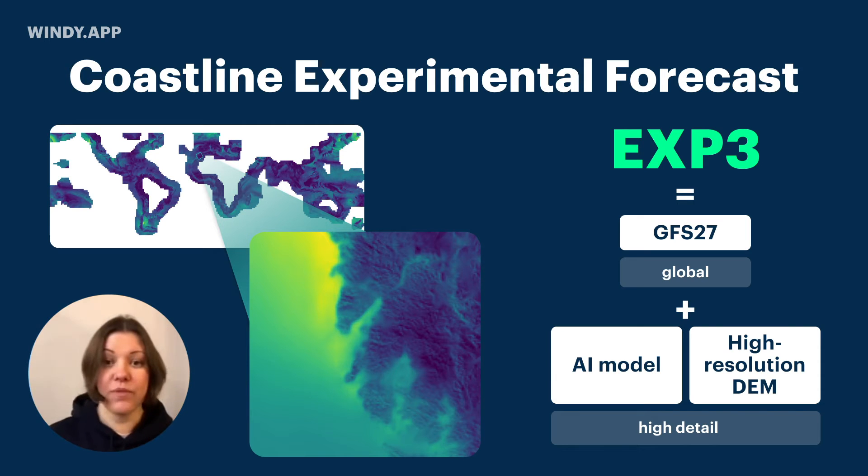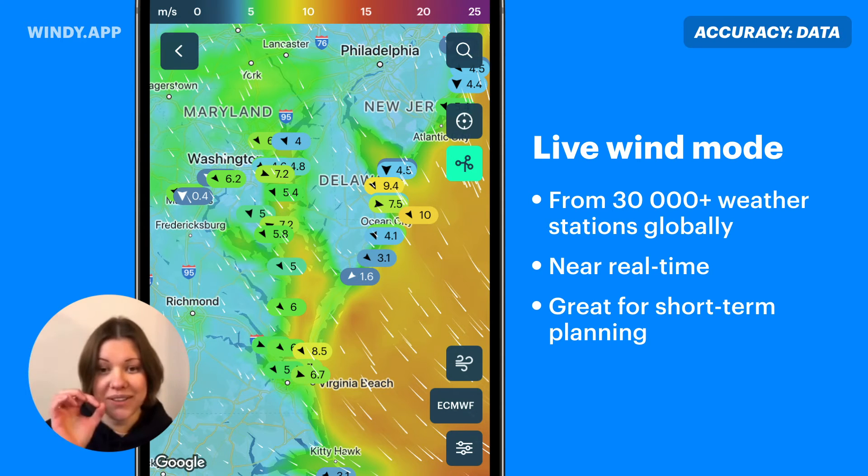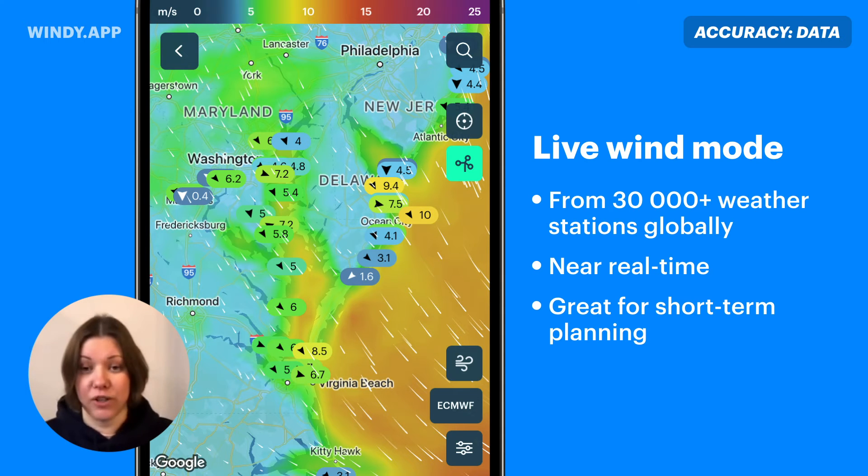This is all about the forecasts. We also have data from weather stations — you can see it on the map, or find an exact weather station to see what the current wind is. For pro users, we came up with something we call the live wind mode — the little bubbles on screen that show the most recent wind observation, like five minutes ago or half an hour ago, displayed across the map.